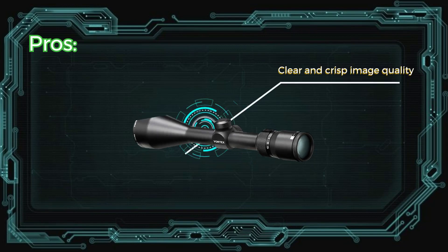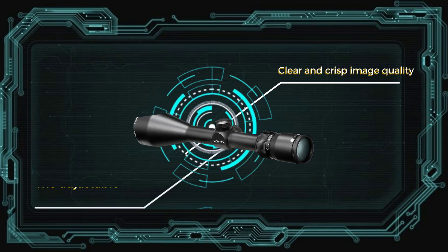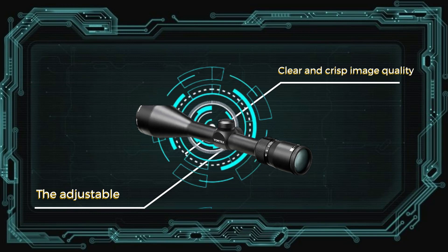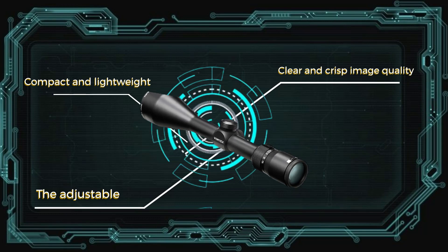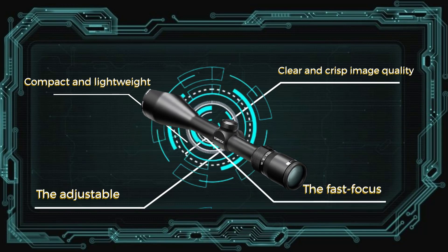Pros: Clear and crisp image quality, thanks to fully multi-coated lenses. The adjustable magnification range allows for flexibility in different hunting scenarios. Compact and lightweight design makes it easy to carry and handle. The fast-focus eyepiece enables quick and easy reticle focusing.